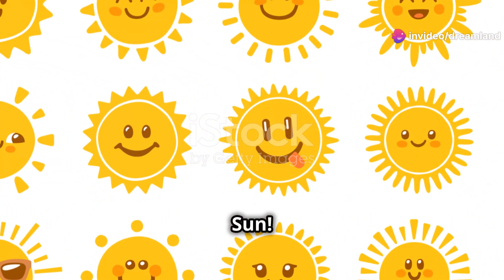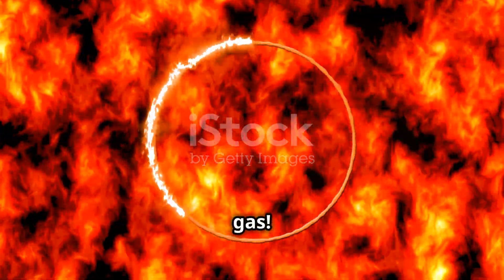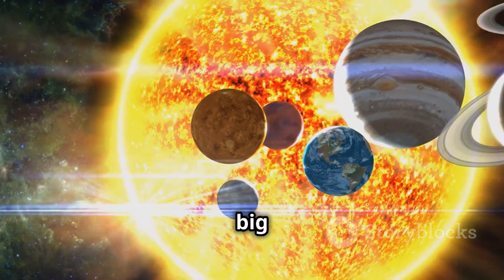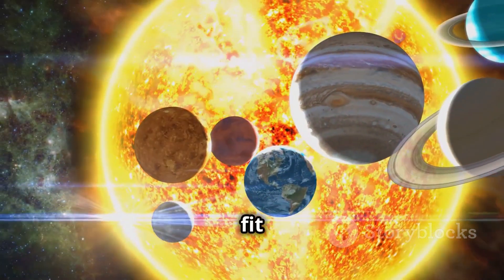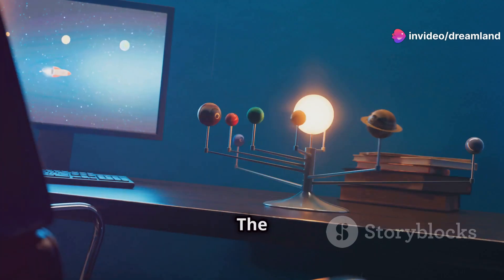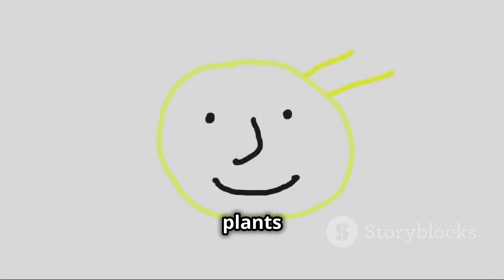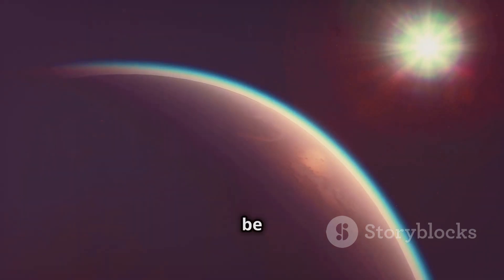First stop, the sun. The sun is a giant star, a giant ball of burning gas. Did you know the sun is so big that over one million Earths could fit inside it? It's so bright that we can see it from Earth, even though it's far away. The sun gives us light and heat. It keeps us warm and helps plants grow. Without the sun, there would be no life on Earth.